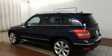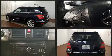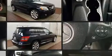Treat yourself to a test drive in the 2010 Mercedes-Benz GLK class. Under the hood, you'll find a six-cylinder engine with more than 250 horsepower, providing a smooth and predictable driving experience.